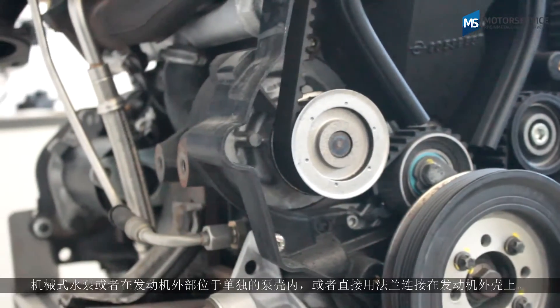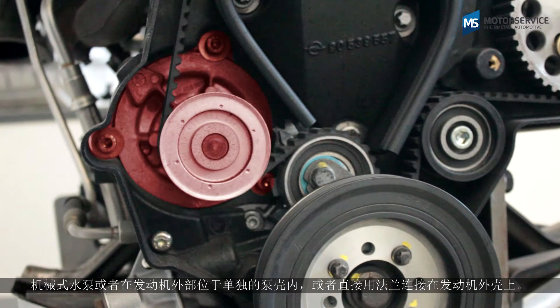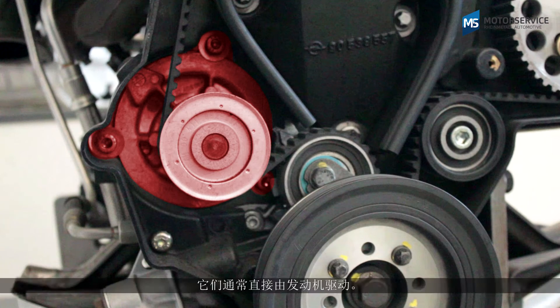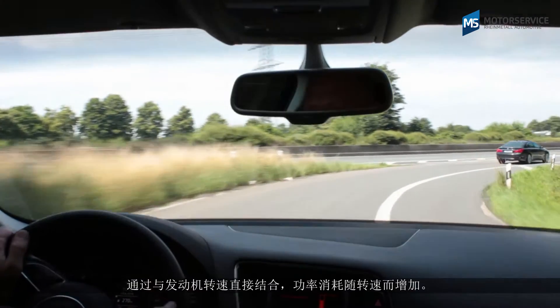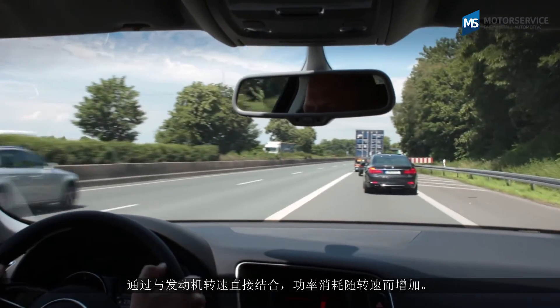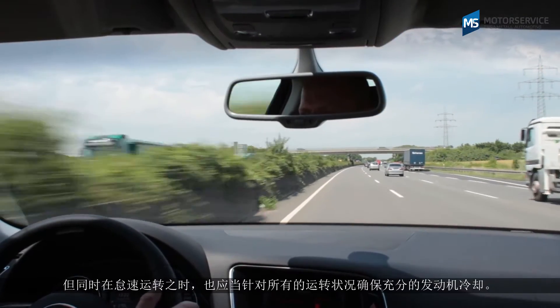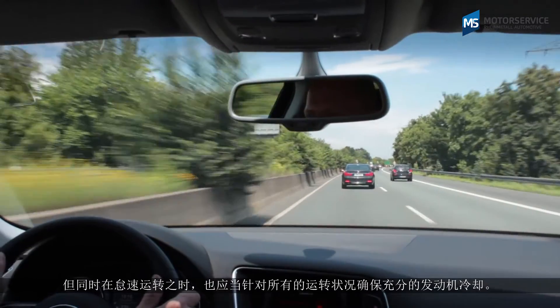Mechanical water pumps are located either externally in their own pump housing or are flanged directly on the crankcase. They are usually driven directly by the engine. This direct connection to the engine speed means that the power consumption increases with the speed, but even during idling, sufficient engine cooling must be guaranteed for all operating states.